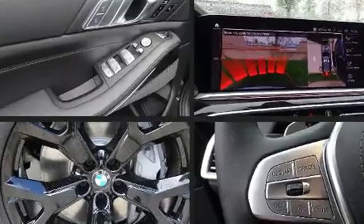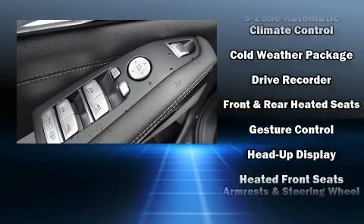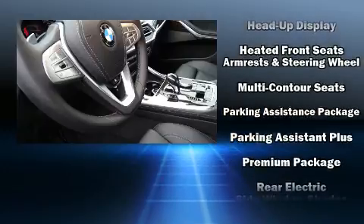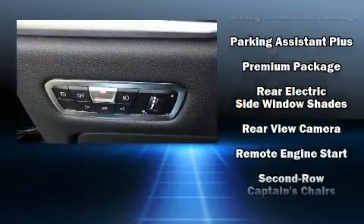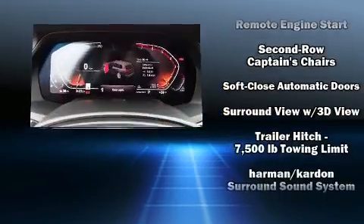Drivers benefit by not having to take their eyes off the road. Audio features include an AM/FM radio, a 20 gigabyte hard drive, and 16 speakers, yielding a symphony-like audio experience.